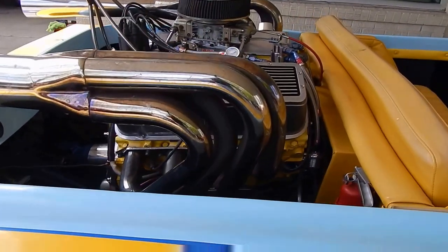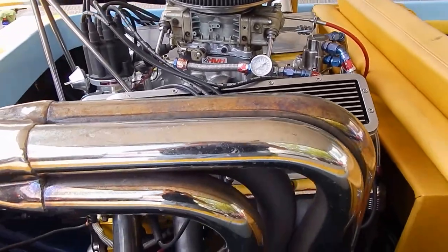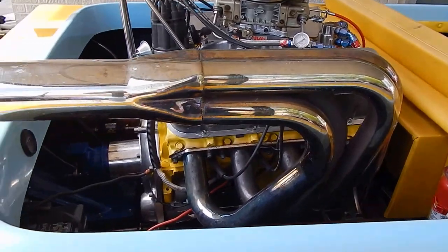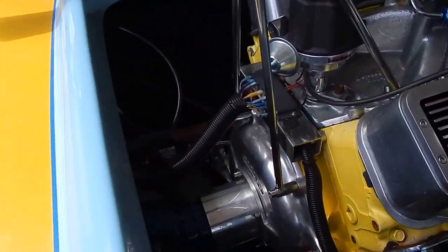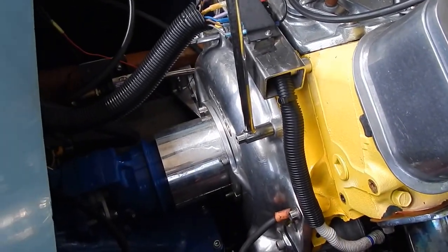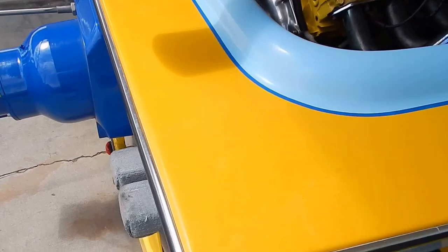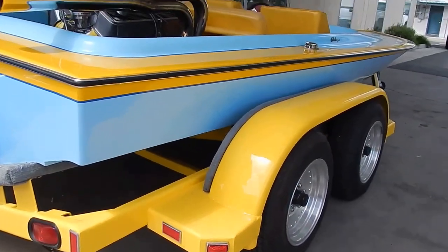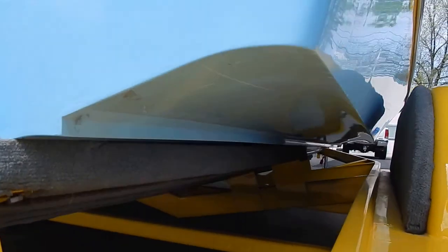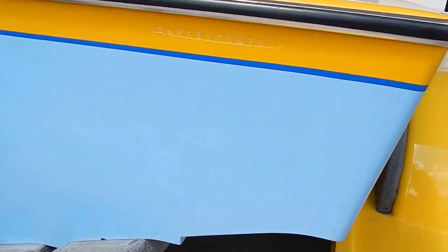Got a big block Chevy in it — Torquer intake manifold, Holley carburetor, Bassett wet stacks, and marine hardware. This old boy will scoot, tell you that.